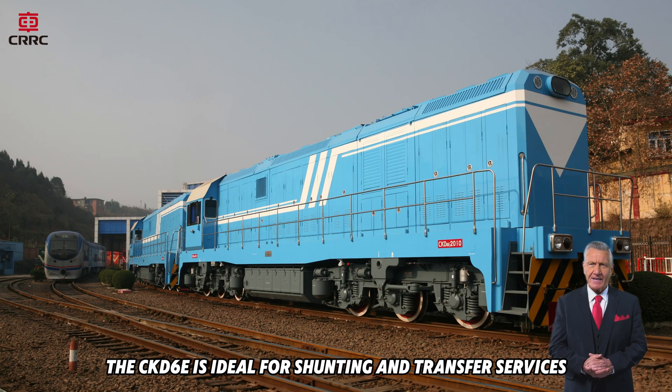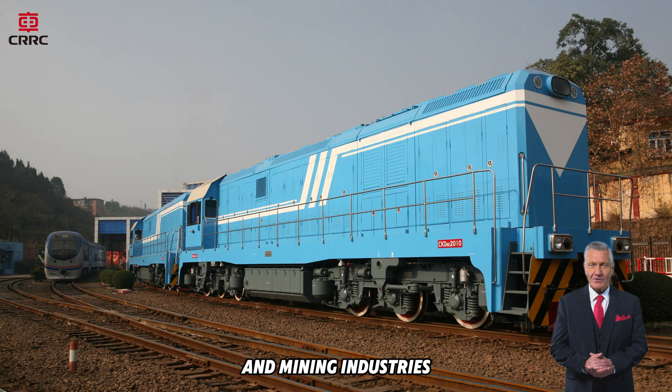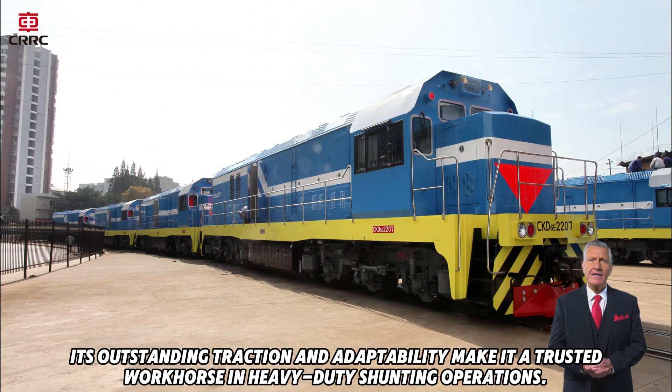The CKD-6E is ideal for shunting and transfer services, widely used across railways, metallurgy, petrochemical, and mining industries. Its outstanding traction and adaptability make it a trusted workhorse in heavy-duty shunting operations.